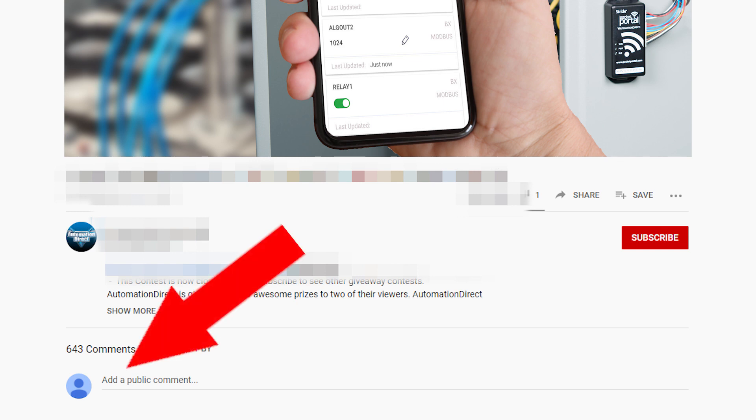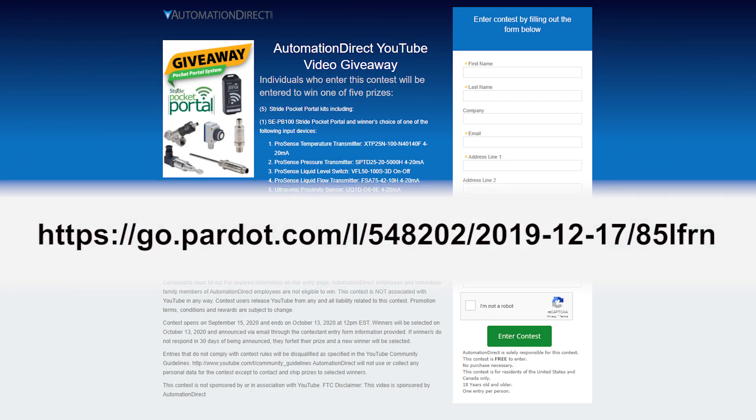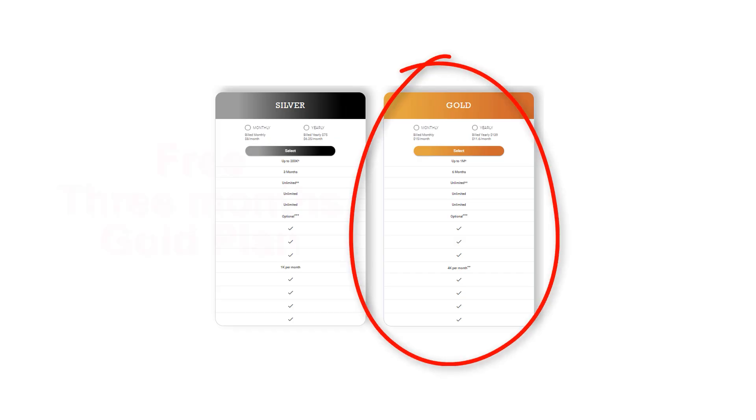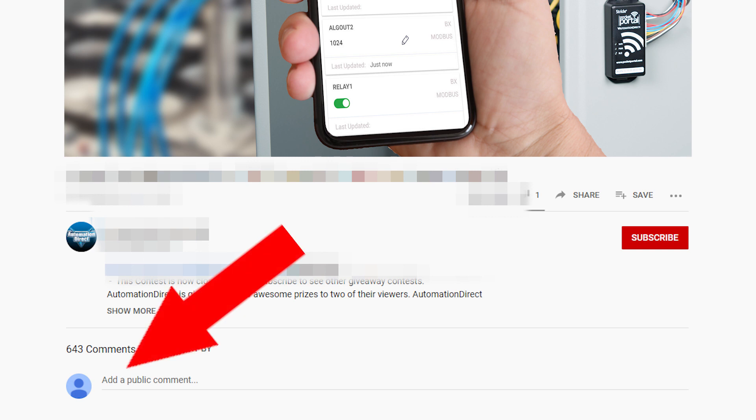To enter the contest, let us know how you would use the Pocket Portal for your application in the comment section below, and fill out the entry form in this link, also found in the description. Five winners will be chosen at random. Each winner will also be automatically upgraded to the Gold Data Plan free for three months. Don't forget to fill out the entry form so we can contact you, and also drop a comment below on how you would use the Pocket Portal.